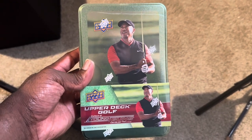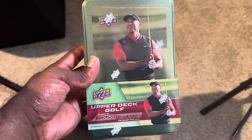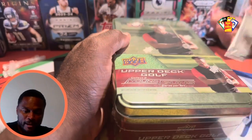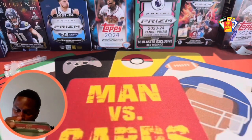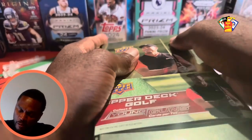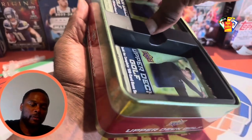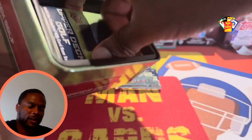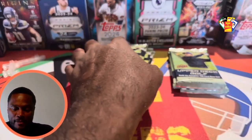In today's video I'm ripping up a 2024 Upper Deck Golf, which is putting out its first product since 2004 — that's two decades. Inside this box we are chasing the Young Guns of John Daly II, Victor Hovland, Will Zalatoris, and Max Homa. These guys are pretty good, up-and-coming stars. John Daly has the name, so hopefully he can show the game to match it. All right, here we go.